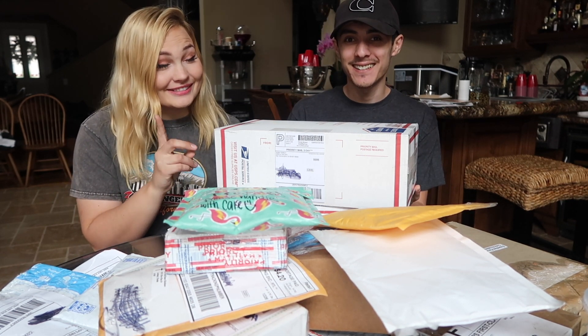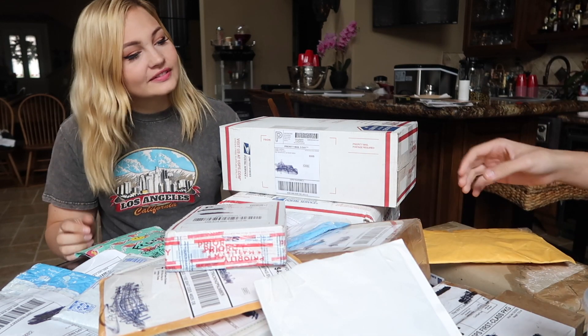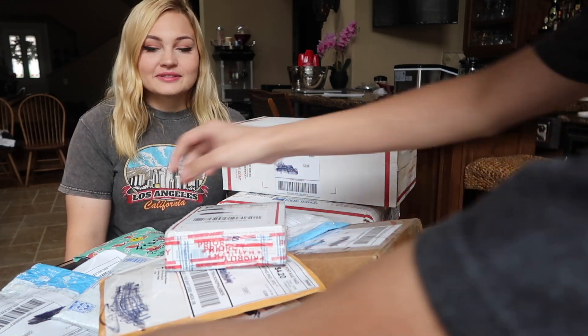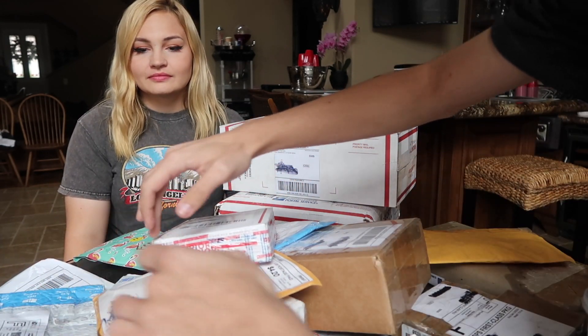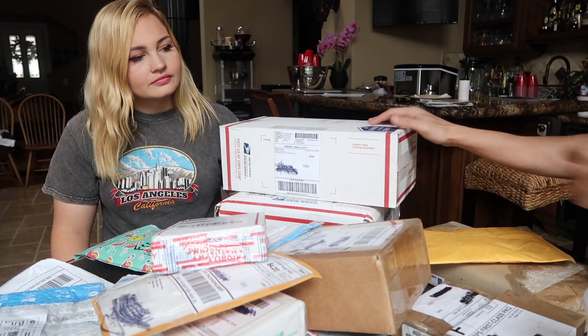Hello and welcome back everyone. Today we got a ridiculous amount of packages to unbox. We have so many packages of Disney pins to show you guys. We're going to be going through — I don't even know how to count all these — 1, 2, 3... 20 boxes of pins. So now that we got all these packages, the question is which one first?